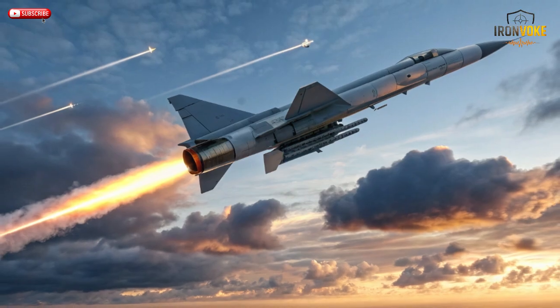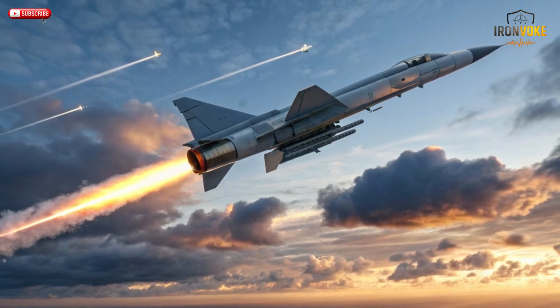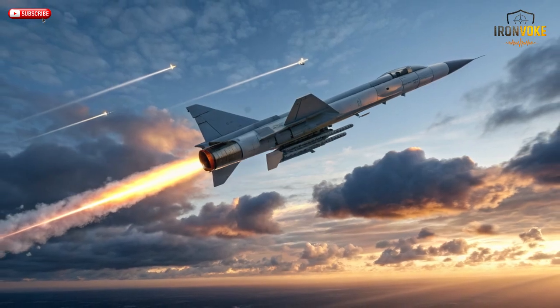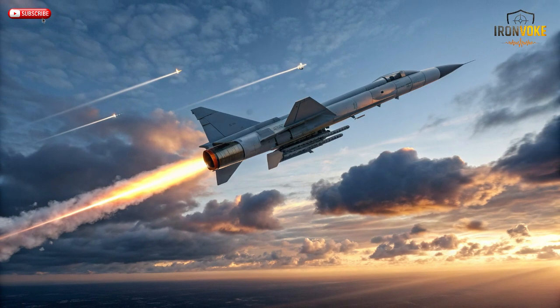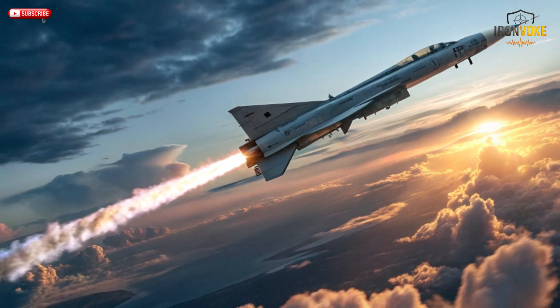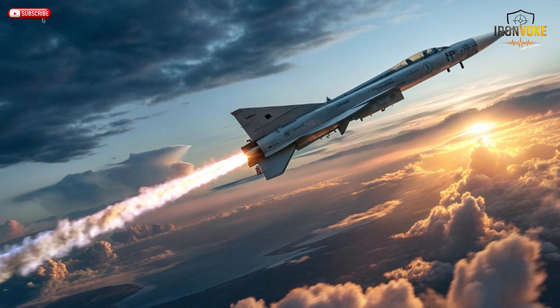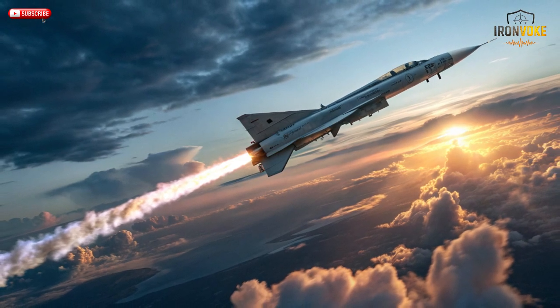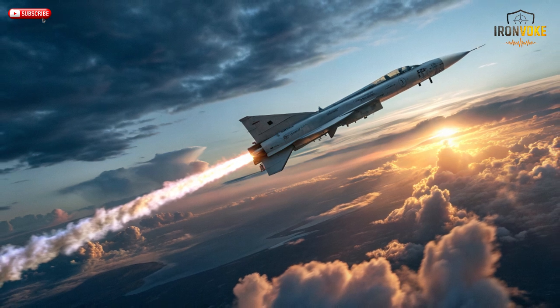The story of Rampage begins with a problem: how to strike critical enemy targets quickly, accurately, and safely without exposing pilots to danger. Traditional air-to-ground missiles often required aircraft to fly dangerously close to enemy air defenses. Israel's defense engineers realized they needed something faster, smarter, and more survivable. That's where IAI and IMI joined forces — their goal was to create a missile that could travel supersonically at low altitudes while maintaining pinpoint precision.